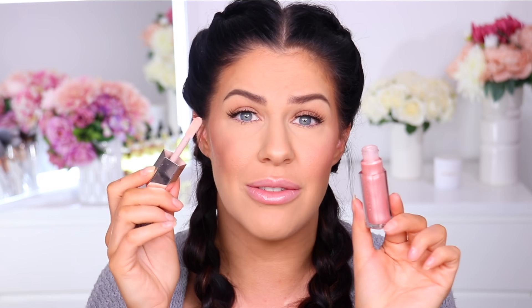The Fenty Gloss Bomb is a cult fave for me and so many others. It does come in a few different shades — I'd really love to see Fenty extend the shade range even more. It gives the lips that really wet, juicy, glossy lip look without drying your lips out. Well, Maybelline have just launched a new range of glosses called the Lifter Glosses, and the formula of these is exactly the same as the Fenty Gloss Bomb.